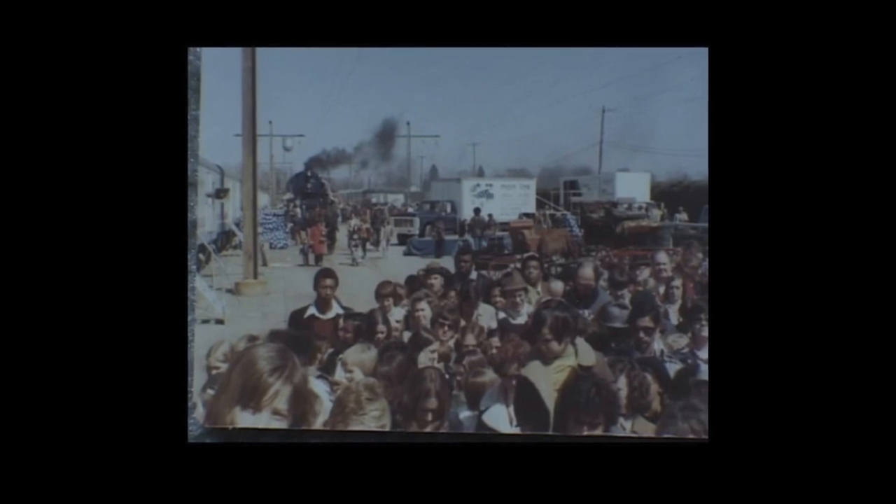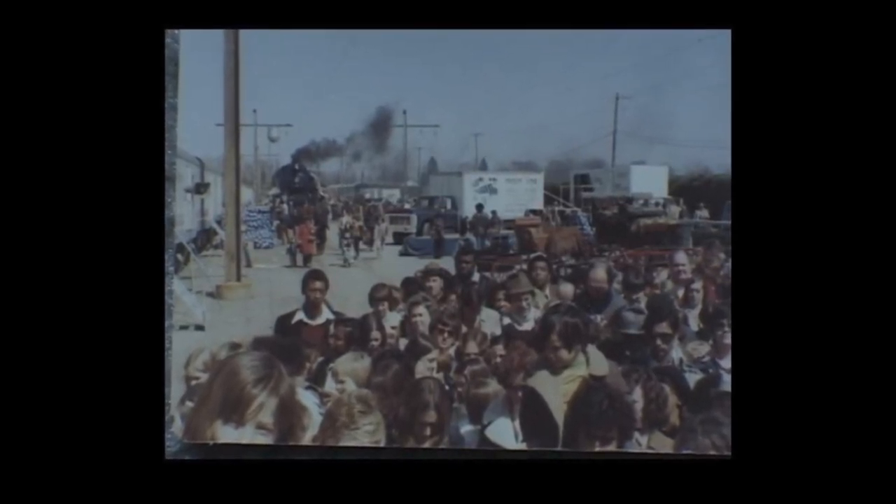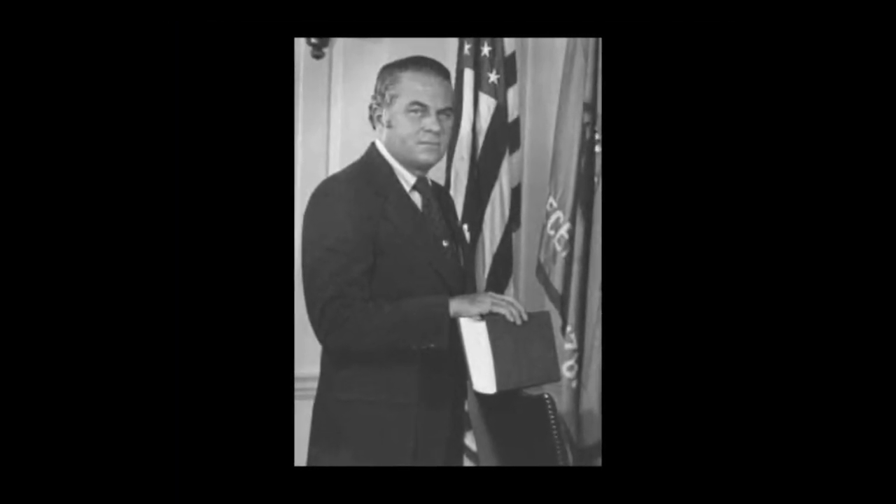On that April morning, the American Freedom Train was ready for its first display date in Wilmington, completing the story of Reading 2101's restoration. Delaware Governor Sherman Tibbett was in attendance along with NBC's Today Show host Gene Shalit, where Rowland gave public interviews to the press about the train. On April 5th, 2101 took the Freedom Train to Albany, New York, and the rest is history.